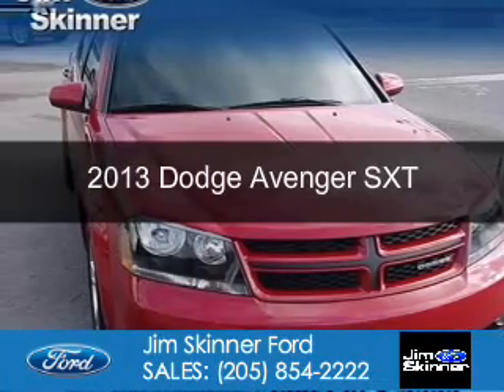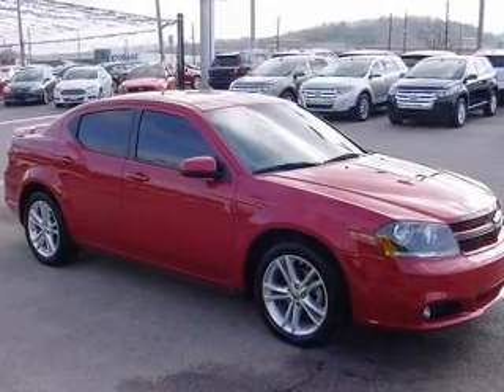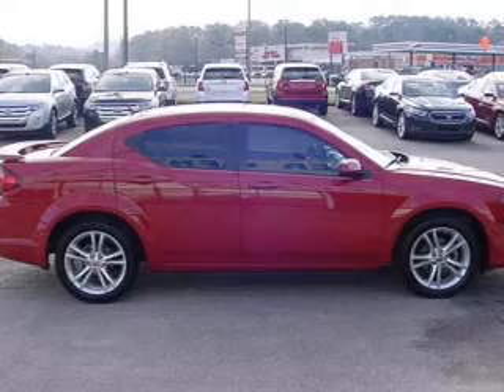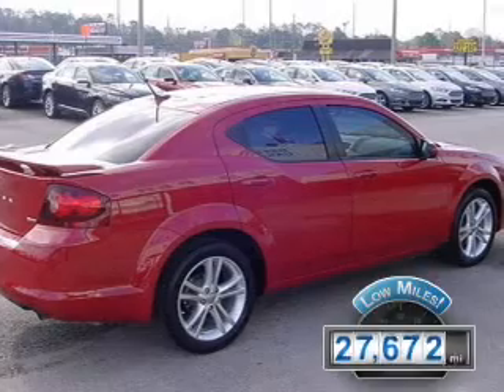This is a used 2013 Dodge Avenger, grabbed life by the horns. Powered by front-wheel drive, a 2.4-liter four-cylinder engine, and a six-speed automatic transmission. With fewer than 30,000 miles, this vehicle has a long road ahead.